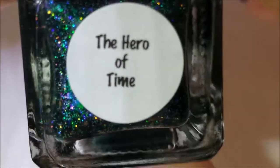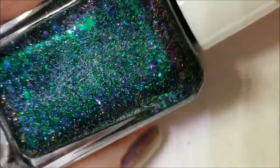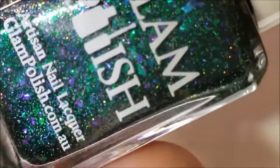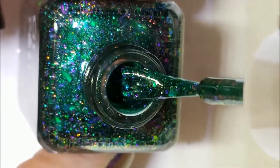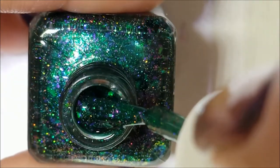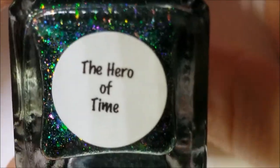Next up — I think this was part of a duo. This is The Hero of Time, and it's a dark green scattered holographic — I don't see a linear, but definitely scattered. It's got green multi-chrome flakies with purple and maybe some blue in there. This is just absolutely gorgeous and beautiful. That was The Hero of Time.